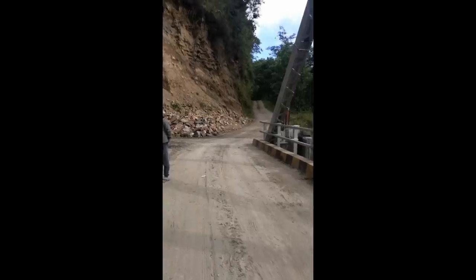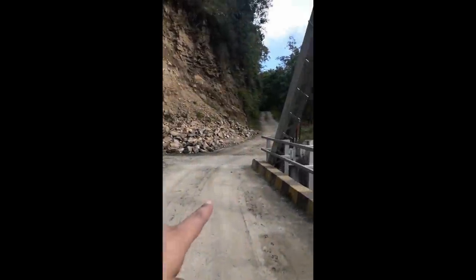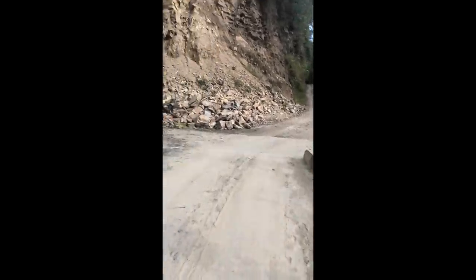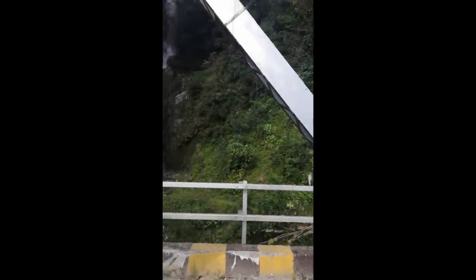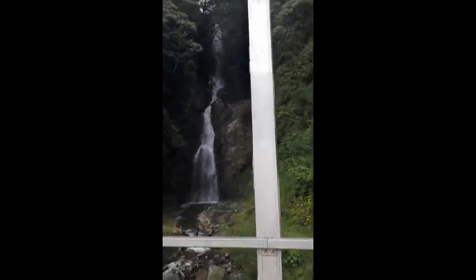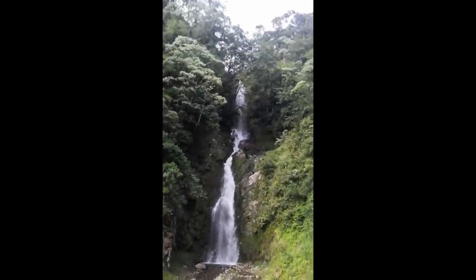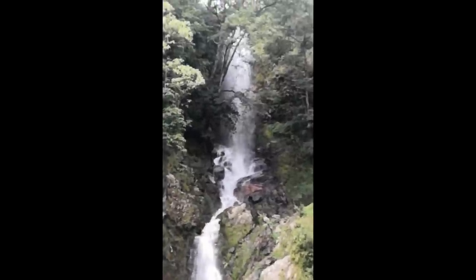This is another landslide which occurred recently. They just cleared the road here. The view from this bridge is amazing. I don't know whether you are hearing me or not, and I don't know whether the camera will do justice either — it's so big. I'll just try to zoom in so you can see the falls.